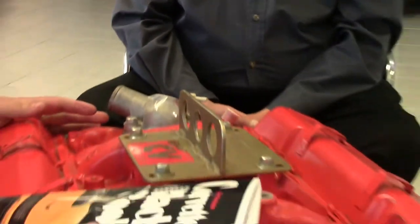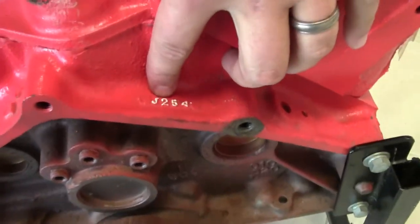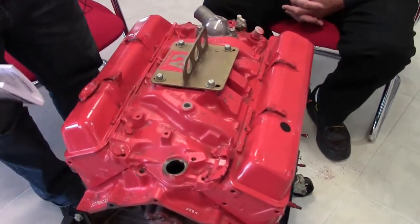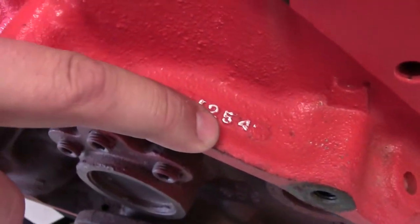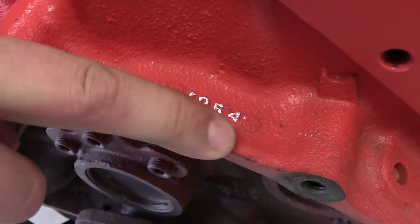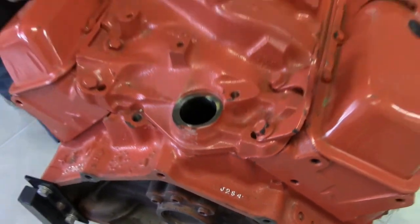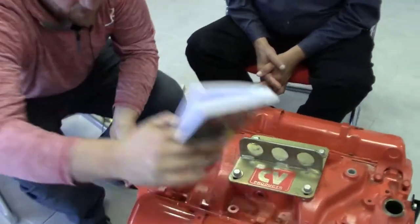On the back of the engine there's also the engine casting date, which reads J254. Referencing the 'Corvette by the Numbers' book that Greg mentioned: J stands for October, 25 is the 25th, and 4 is 1974. So this engine was cast on October 25th, 1974. That tells us a '74-cast engine going into a '75 Corvette is very possible.